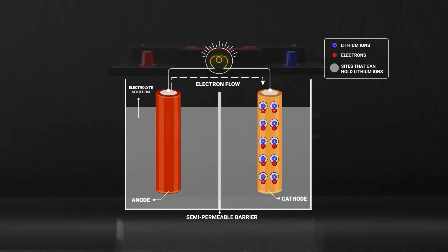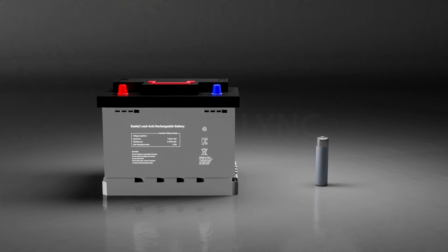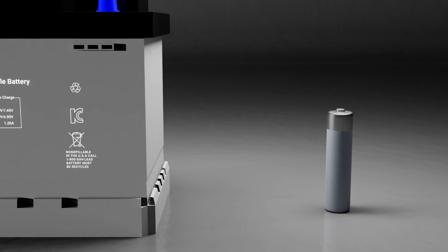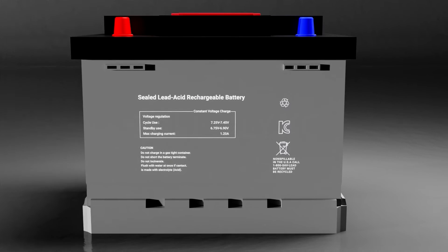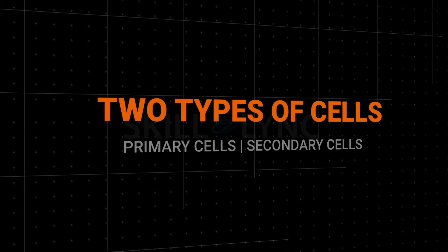Negatively charged electrons travel across the external circuit, and the positively charged ions move across the electrolyte. It is this flow of charges that provides electrical energy and powers devices in its path. Before we move on, let's clear up a common confusion: while batteries and cells are often used synonymously, they are not the same. A cell is a single unit, while a group of cells connected together is what we call a battery pack.